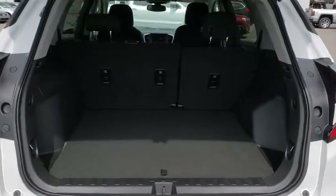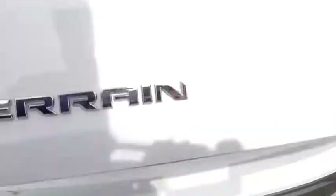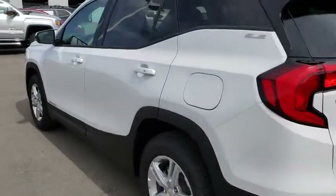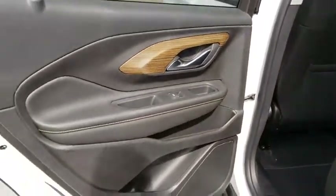Stability control, keyless entry, traction control, steering wheel audio control, anti-lock braking system, backup camera, Bluetooth, leather wrapped steering wheel, floor mats, keyless start, aluminum wheels, cruise control.